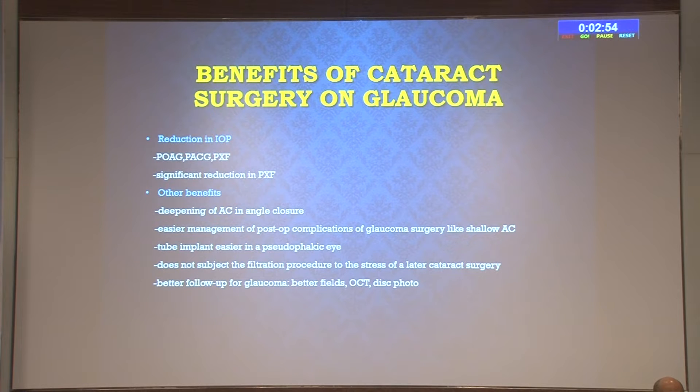Other benefits of cataract surgery in glaucoma patients: in angle-closure glaucoma it deepens the anterior chamber, making subsequent phacoemulsification maneuvers much easier. There is easier management of post-operative complications like a shallow anterior chamber—if the patient is pseudophakic, management becomes much easier. For tube implant surgery, the tube is easier to place in a pseudophakic eye since the tube can be placed in the sulcus. Combined surgery does not subject the filtration procedure to the stress of a later cataract surgery. There is also better follow-up for glaucoma—better visual fields, OCT, and disc photos—if the cataract is removed.